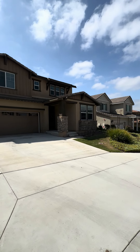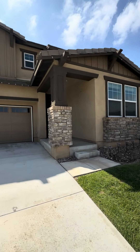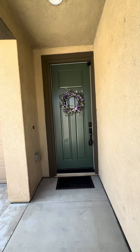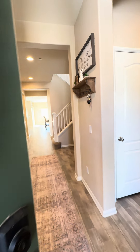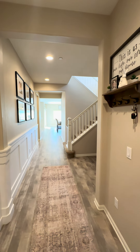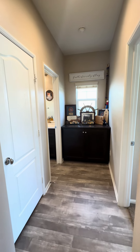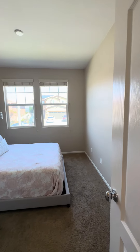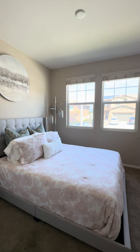Let's head on in and have a look. Upon entry you have your greeting hall, and off to the right is the first bedroom. There's one bedroom downstairs — let's just have a quick look in here. This is a queen-size bed.